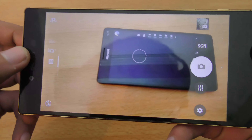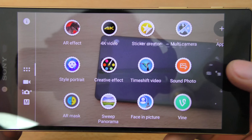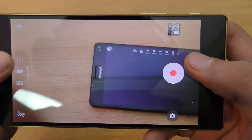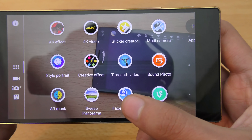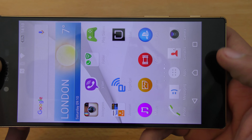Same here with the Z5 Premium — it has a nice new camera app where you can switch modes pretty easily. There's also an app section where you can switch to 4K mode, AR effects, sticker creator, multi-camera, and if you have the Vine application installed you get it there. You can even download more apps from their store.